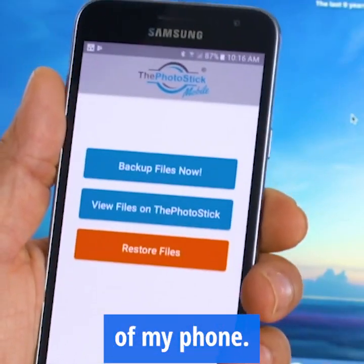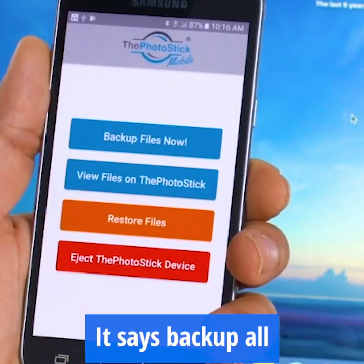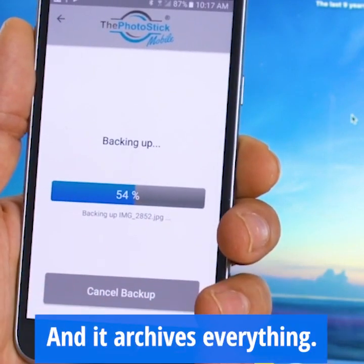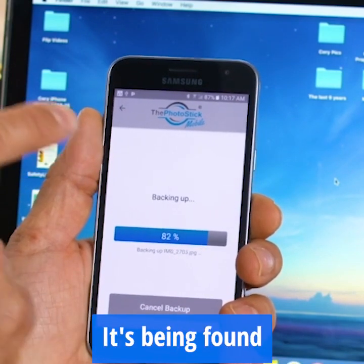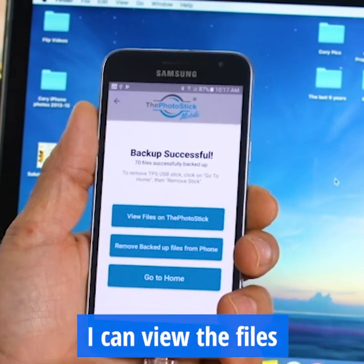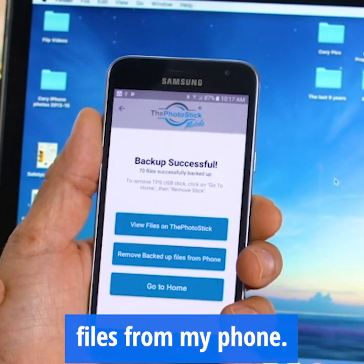I'm going to plug it right into the bottom of my phone, and then it says 'backup files now,' so I'm going to go ahead and hit that. It says backup all, or I can just select ones, but I'm going to backup everything. And you can see how fast it works — it archives everything. Everything on my phone is being found and downloaded to the photo stick and backed up so that it's safe. When that's done, I can view the files on the photo stick itself and remove the backed up files from my phone.